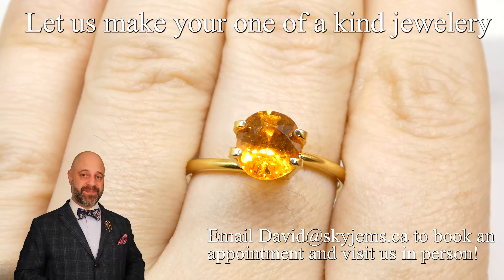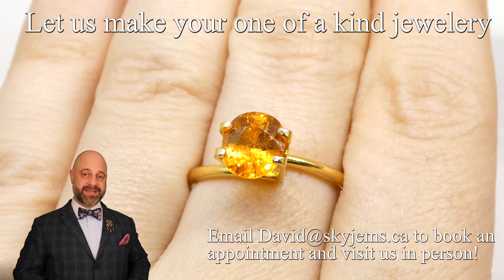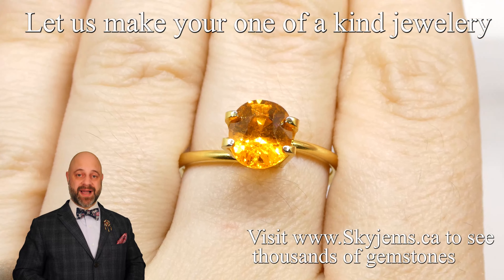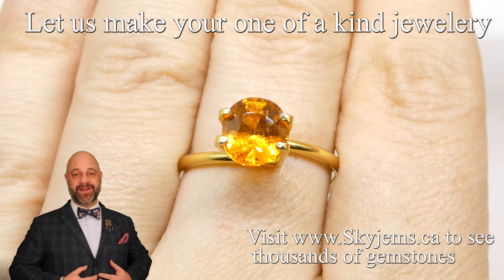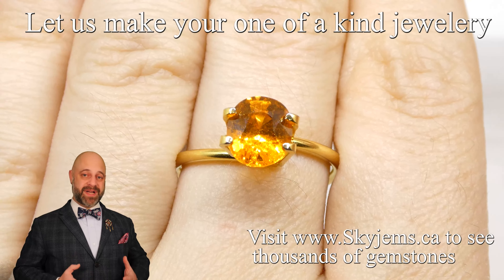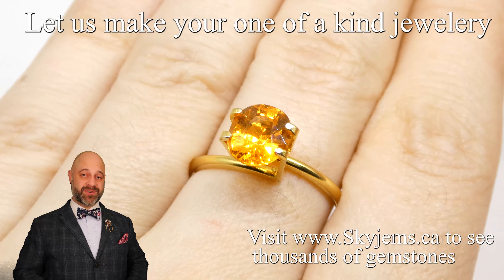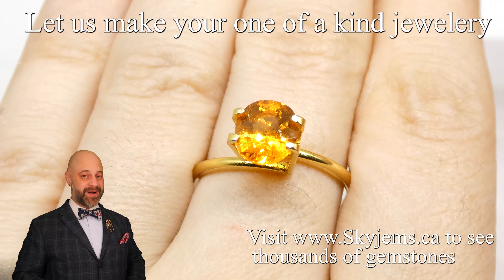I'd also like to take a moment to say thank you to all my clients past, present, and future. We're now into year 23 as Skygems, since 1999, and I feel incredibly blessed to be able to do this — it's the best job in the world and I would not be able to do it without you. Thank you all so much for watching, have yourself a great day, and don't forget to tell your friends. Skygems.ca, bye for now.